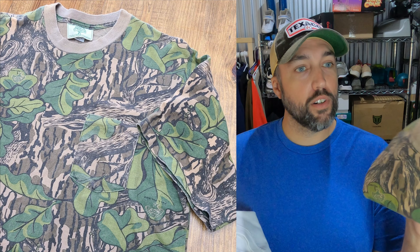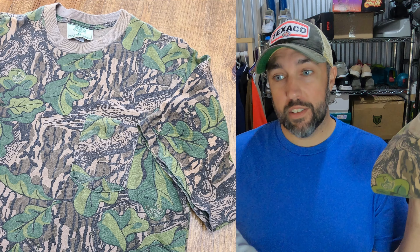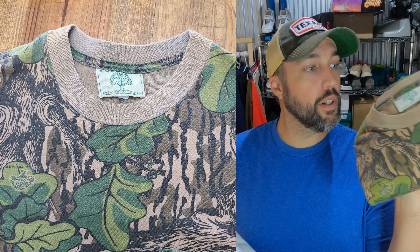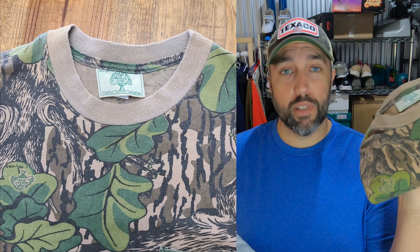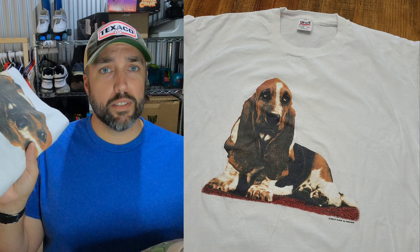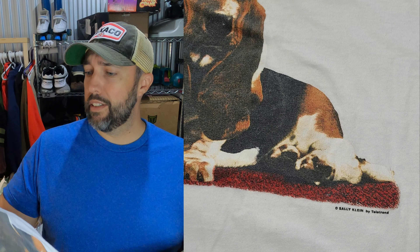Shout out to Kayla, my wife, for finding these next two t-shirts. Picked up this vintage Mossy Oak t-shirt from Goodwill, paid $1.50 for it, and it sold in a couple of days for $25. If you ever see that old tree Mossy Oak logo, definitely pick it up — there are collectors out there for these things and they sell really quick. Next one is a basset hound t-shirt. Paid $1 for it at a little thrift store and it sold for $25 in a couple of days too.